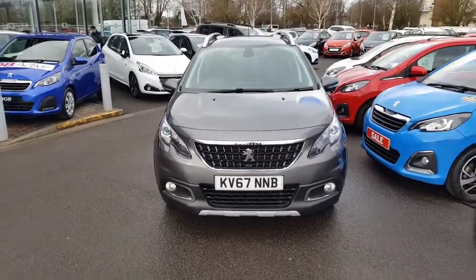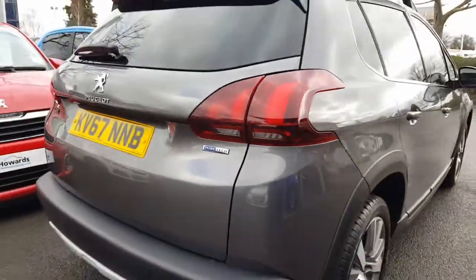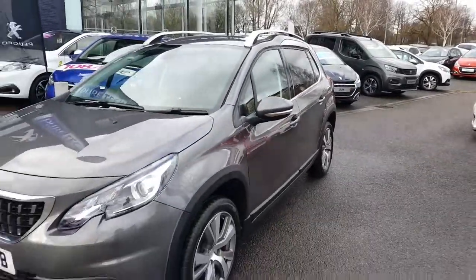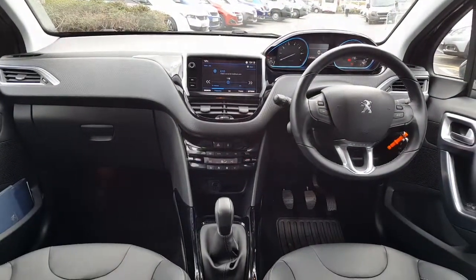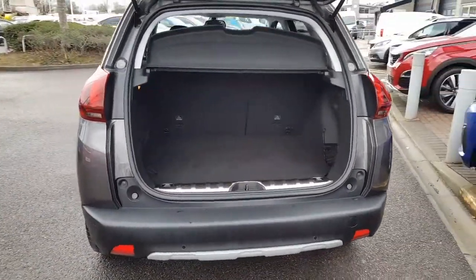So let's have a look around. If this car is of interest to you, please get in contact with us at Howard's Peugeot in Taunton. Thank you.